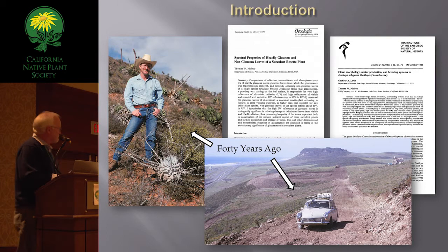That's me 40 years ago. That's my field vehicle 40 years ago. That's right near the northernmost site of the study I'm going to talk about. This is the area that everybody drives through to get to somewhere else, and it's a phenomenal area — what's left of it — and I hope to make that point in this talk.